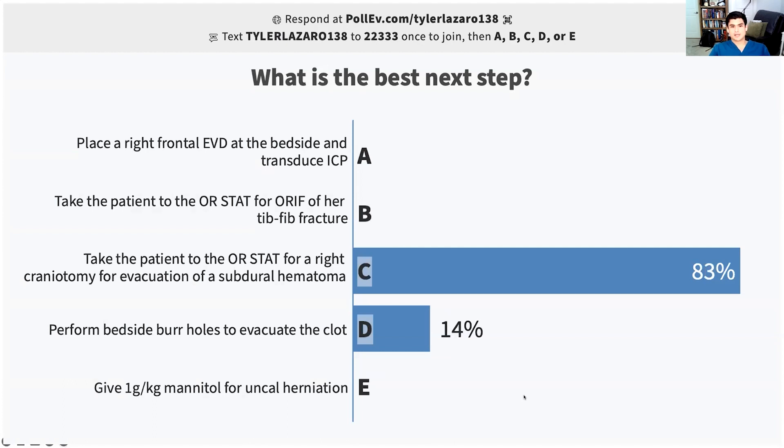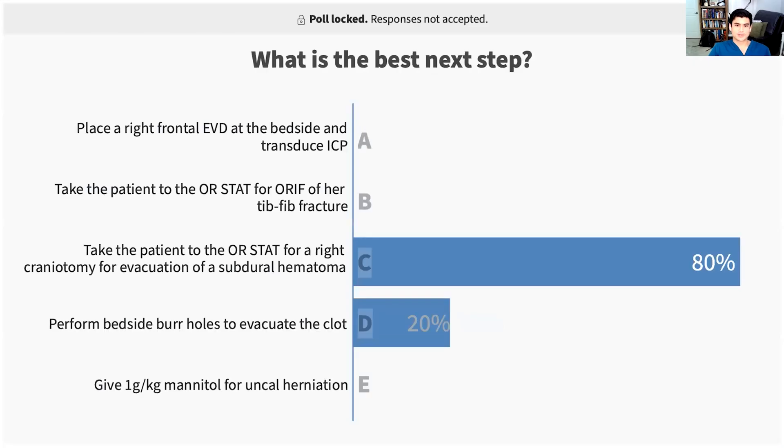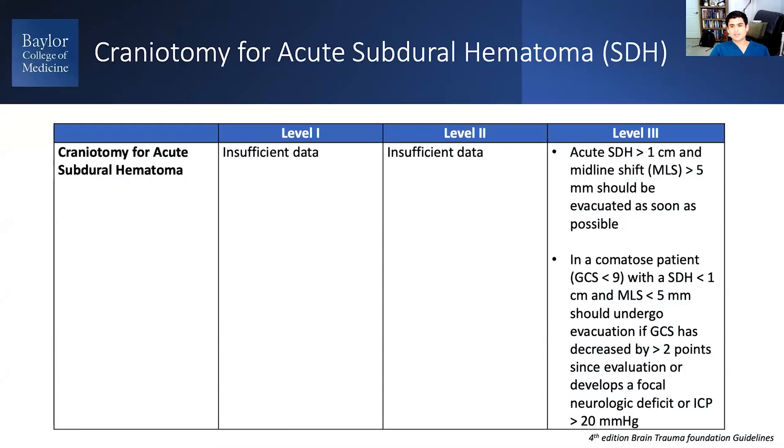Take the patient stat to the OR — this is a no-brainer. The reason I included this case is because we were just talking about placing EVDs for traumatic brain injury. However, in this case, to relieve intracranial hypertension, we're not talking about CSF diversion or draining CSF via an EVD — we need to get this huge mass lesion out of the head to make room. The Brain Trauma Foundation has guidelines for this, which are mostly consensus-based.